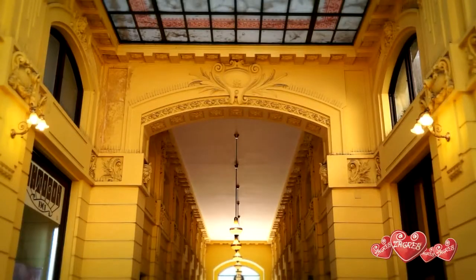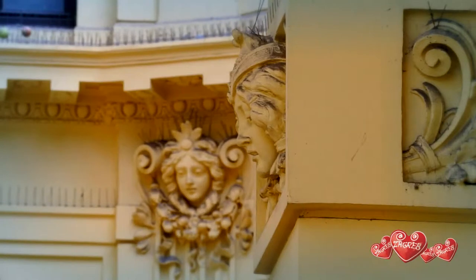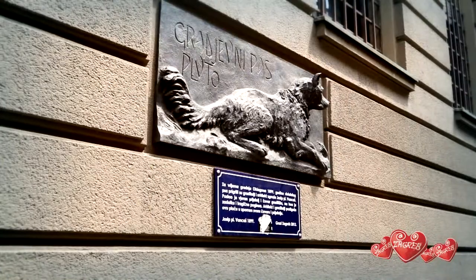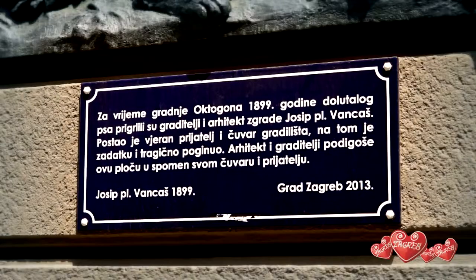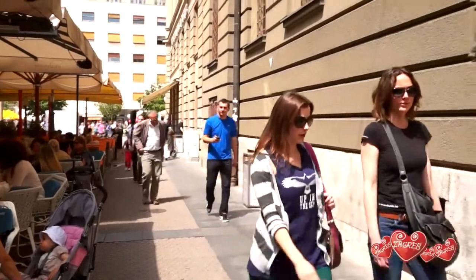This graceful structure was designed by Josip Vantsas and built in 1900. During the construction, Vantsas befriended a stray dog. When it died in an accident, he put up a plaque which can now be seen outside.